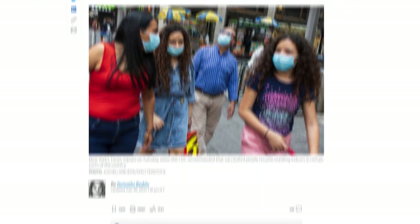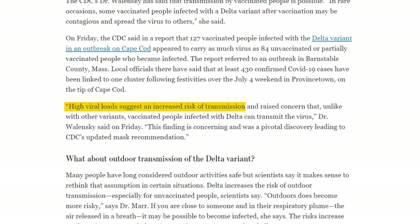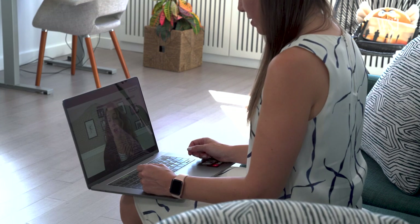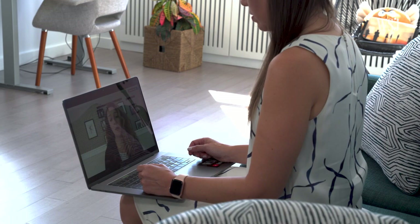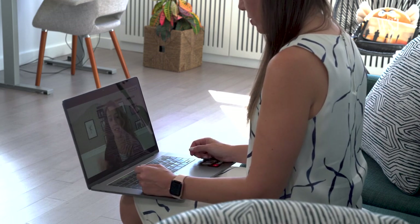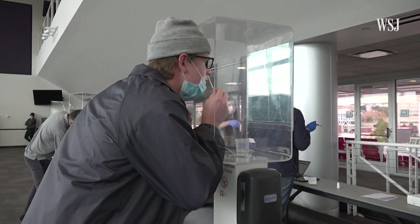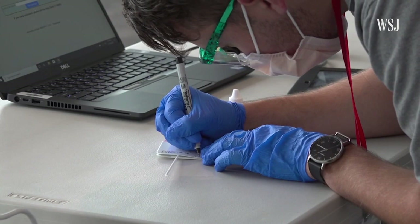Some data suggests that Delta may multiply more quickly inside the body than previous variants, so viral loads peak faster, making you contagious sooner. The more virus, the easier it is to detect. Some folks are calling these contagiousness tests, in part because they're the best at figuring out whether or not you have enough virus in your system to be infectious. We don't know the precise cutoff for infectiousness as it relates to how much virus you have in your system, but it tends to be that the more virus you have, the more infectious you are. Identifying infections quickly and early is even more critical for stemming the spread of COVID in the age of Delta.